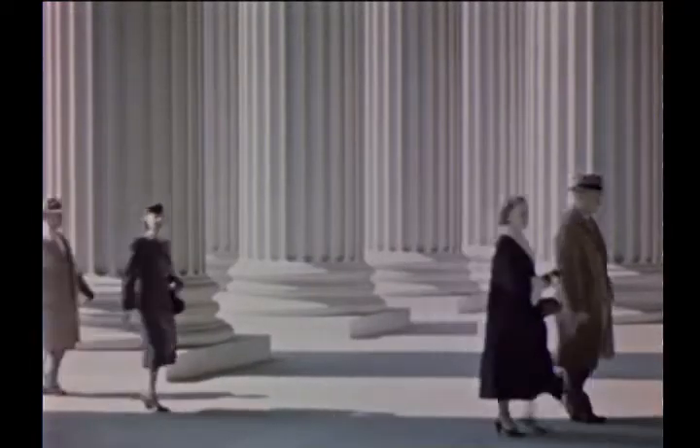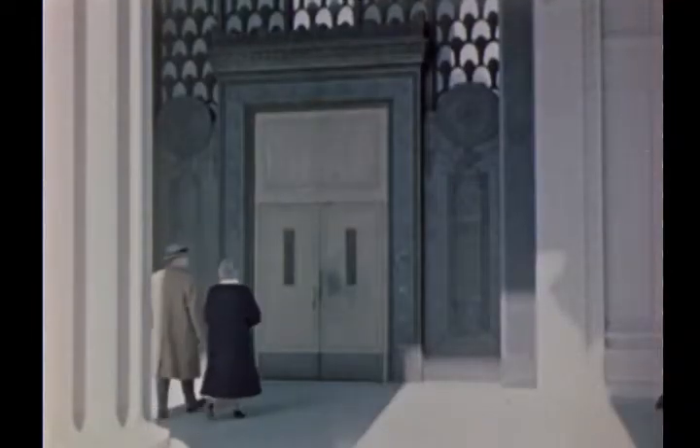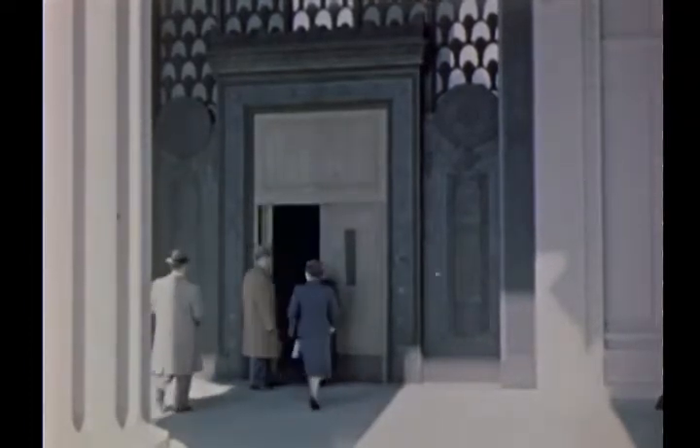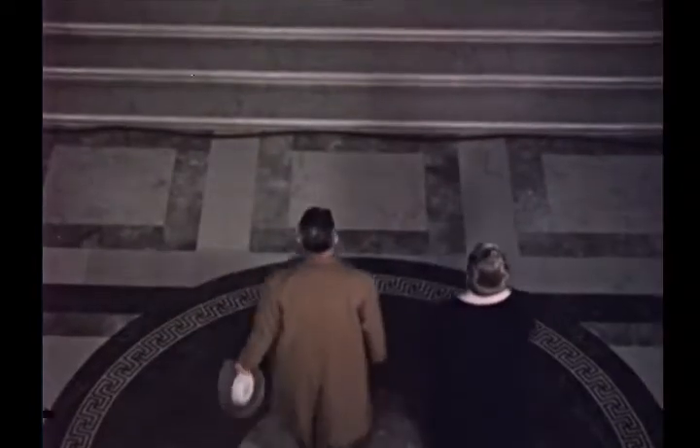Through this entrance with its broad steps, towering columns, and massive bronze doors pass thousands of persons each year — students, businessmen, historians, and just plain citizens. It is a favorite stopping place for visitors to the nation's capital.